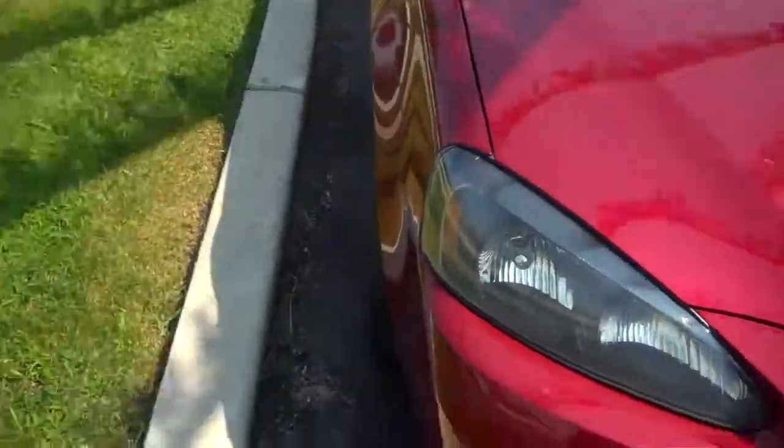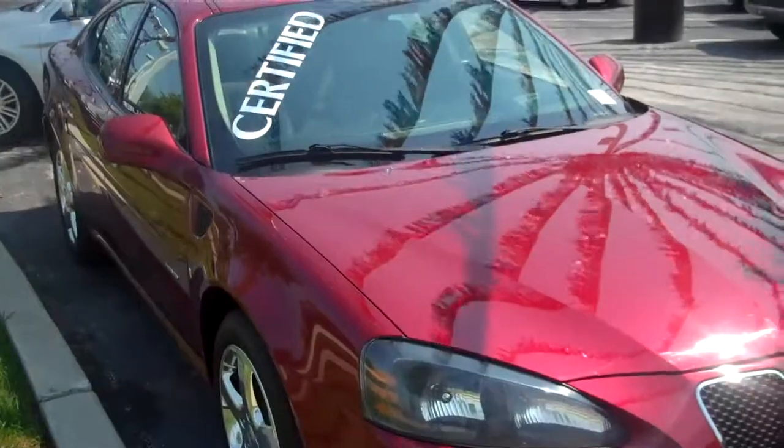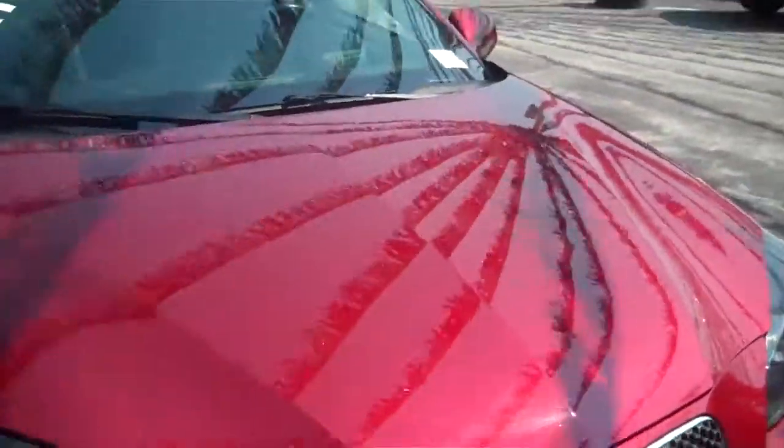I've got a really hot car to show you today. We just took this in trade. This is a 2008 Pontiac Grand Prix GXP, 5.3 liter, 8-cylinder.